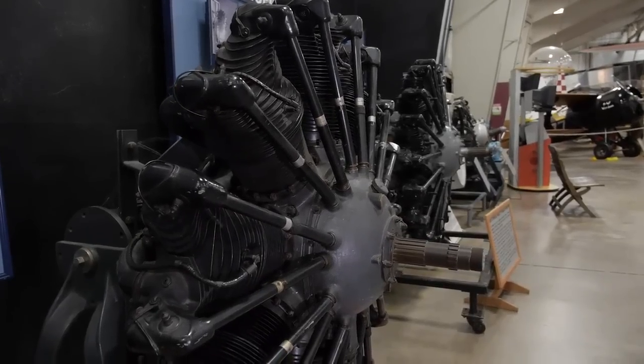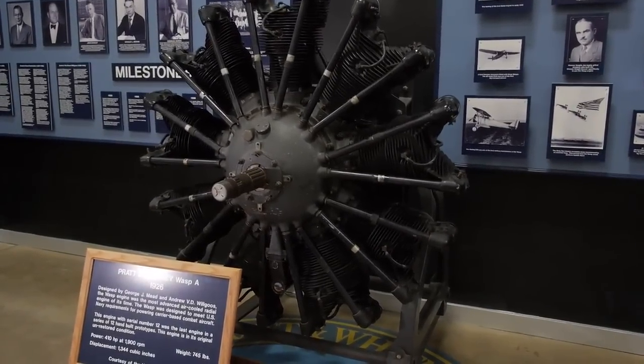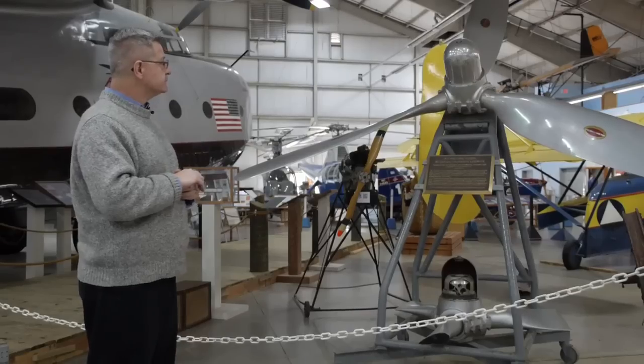The WASP joined select company. ASME has only selected 260 other landmarks around the world. This is an example of a variable pitch propeller, like Hamilton Standard's Hydromatic propeller.